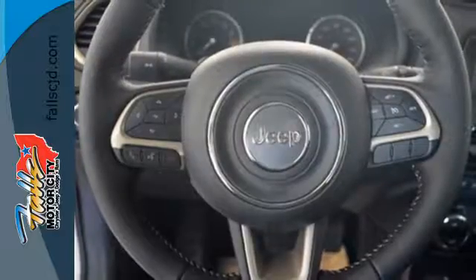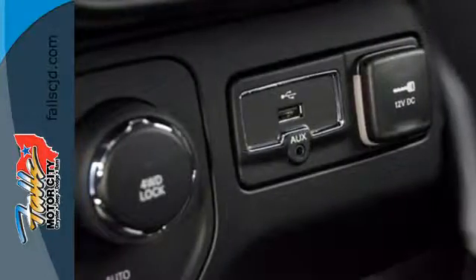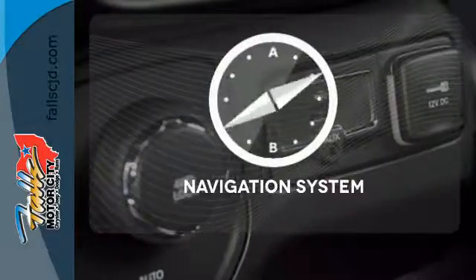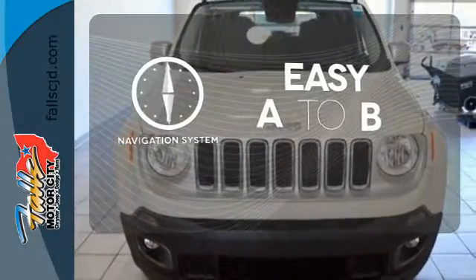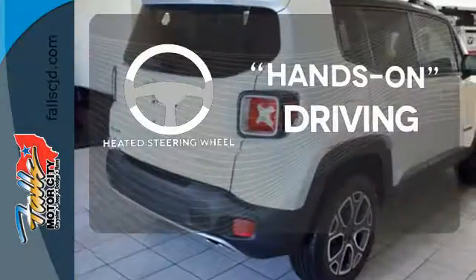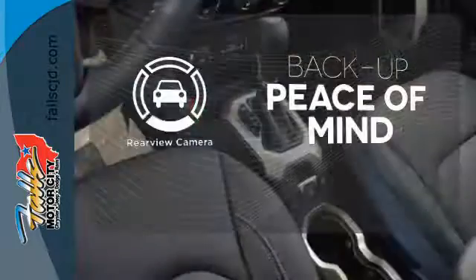The stiff body structure contributes to impressive handling, and inside, this Renegade's media hub contributes to the fun. Feel confident getting from point A to point B with a navigation system. You'll want to keep both hands on the heated steering wheel. Hindsight is 20-20 with a backup camera.